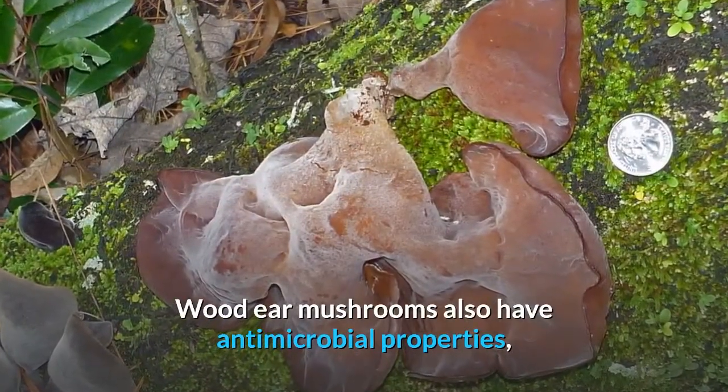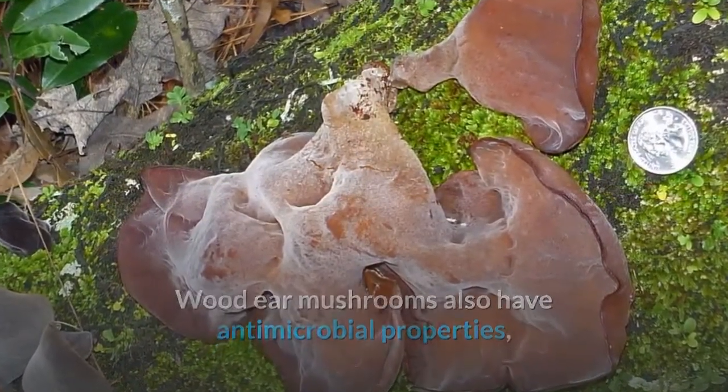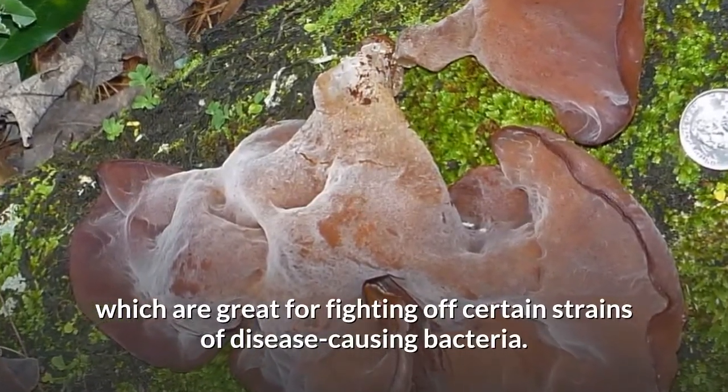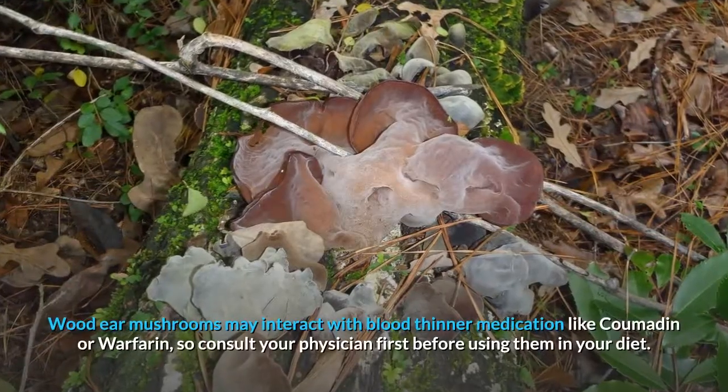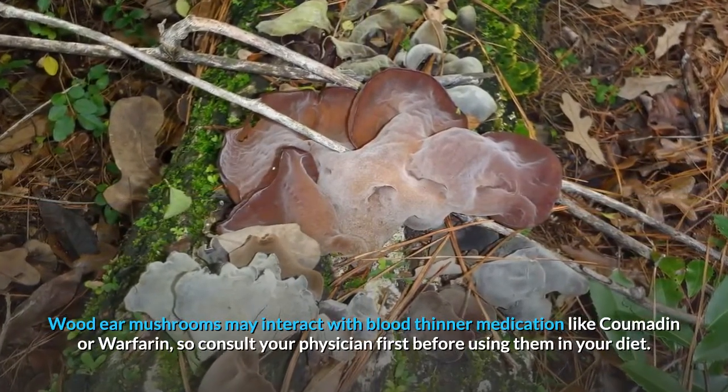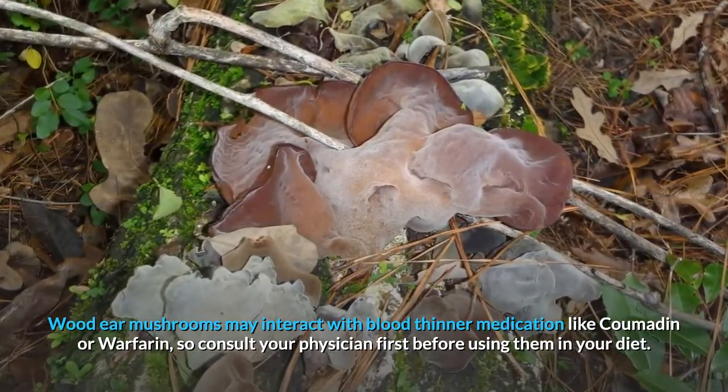Wood ear mushrooms also have antimicrobial properties, which are great for fighting off certain strains of disease-causing bacteria. Wood ear mushrooms may interact with blood thinner medication like Coumadin or Warfarin, so consult your physician first before using them in your diet.